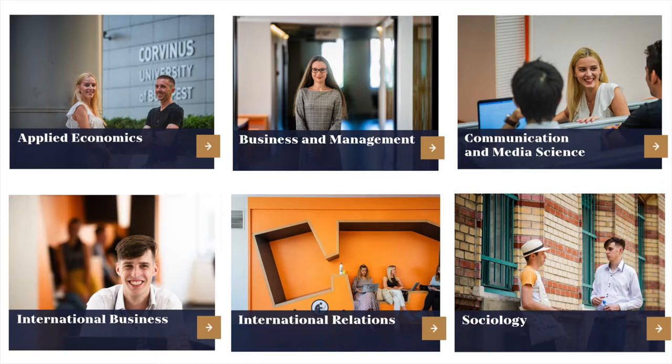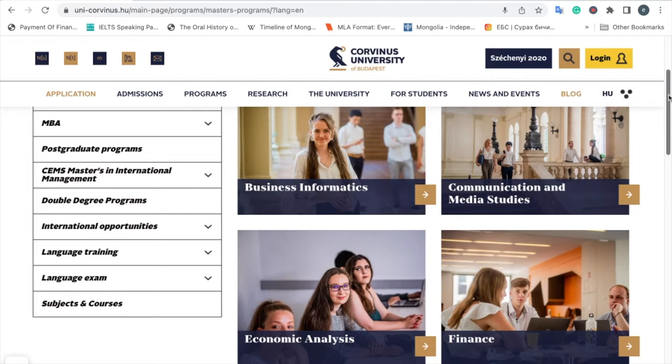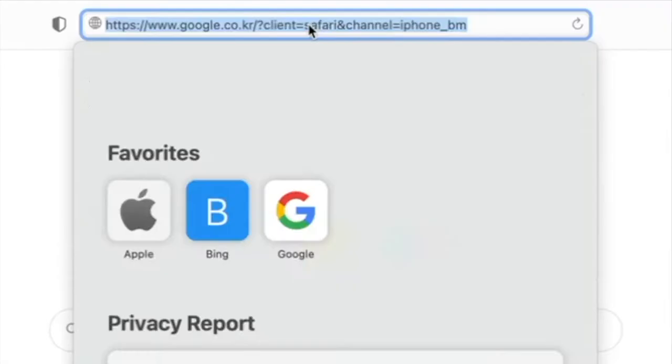Hello, here I wanted to share some very useful information for international fee-paying applicants. Our university offers six undergraduate and 12 graduate programs in English, so if you find them interesting and useful for your future career,